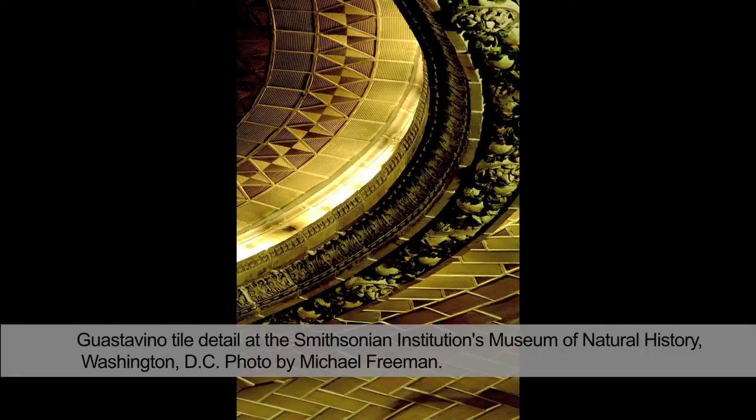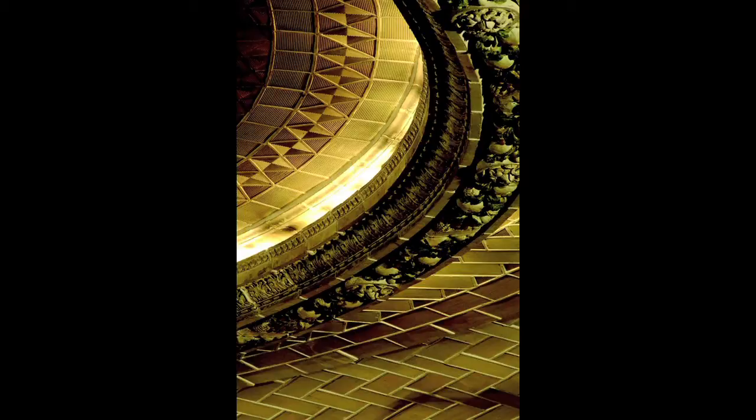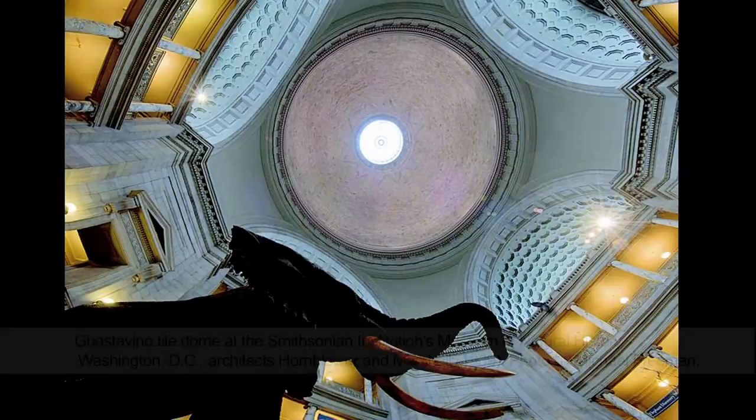The Museum of Natural History in Washington, D.C., when it was built in the early 1900s, was known simply as the National Museum. The Guastavino Company arrived in the project rather late and were introduced by the architects McKim, Mead, and White, who were collaborating with the Washington architectural firm Hornblower and Marshall.